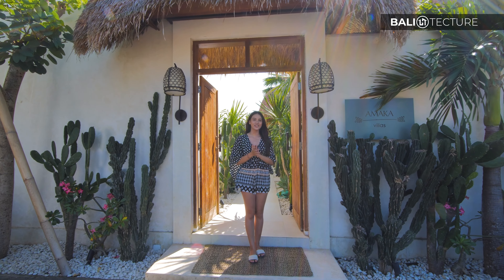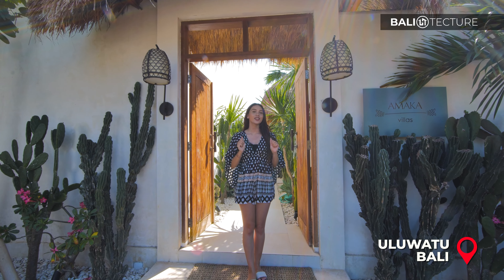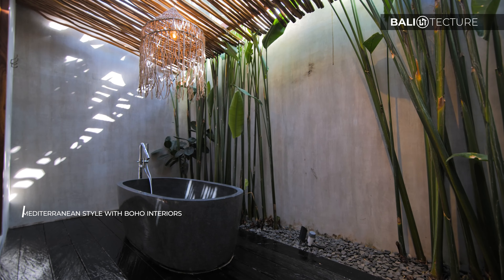Hi guys, welcome back with me Anisha with Balitecture. Today I will be showing you around this stunning villa located in Uluwatu — it's called Amaka Villa. They have five units here and today we're going to check out the second unit. I can't wait to show you guys around because it's very lovely — it's such a dream.